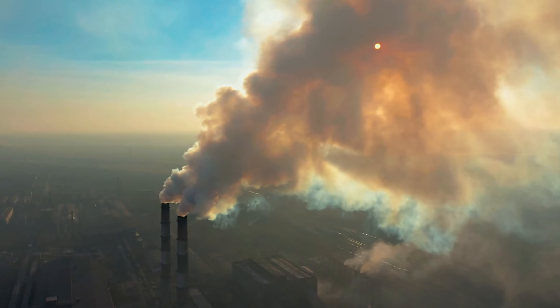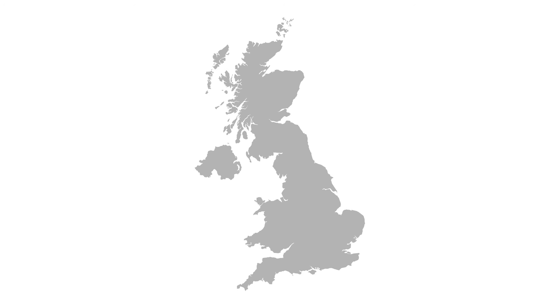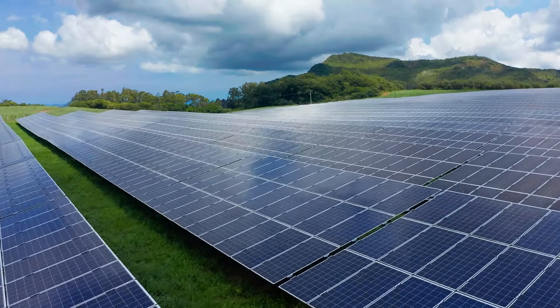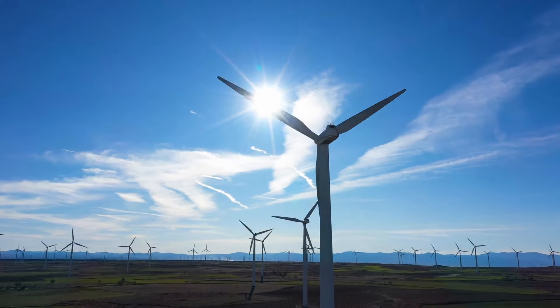For decades the UK has relied on the burning of fossil fuels to power our heating. In fact, home heating currently makes up around 14% of UK carbon emissions. In more recent years the move towards greener solutions has continued, with the government aiming for net zero by 2050. From solar energy to wind power and more, we've made incredible strides on the way to carbon neutrality. But what does that mean for home heating, and how can electric become the sustainable solution for the future?